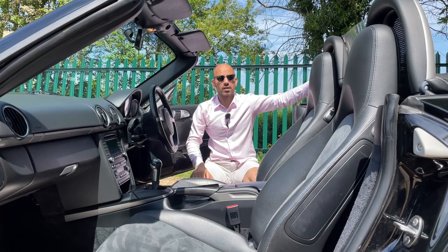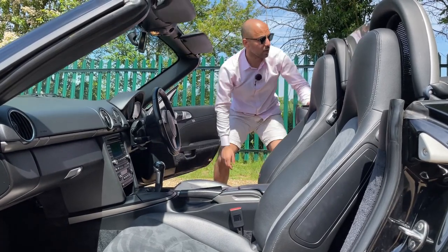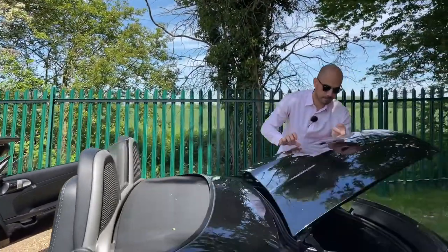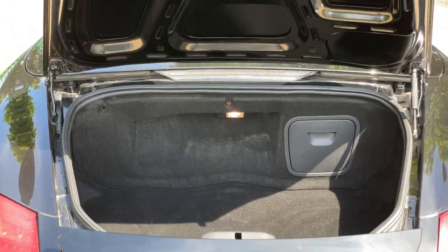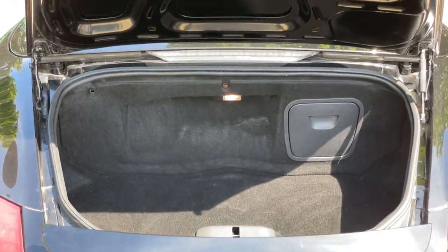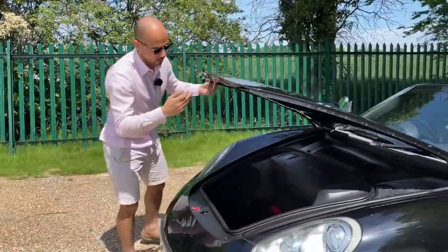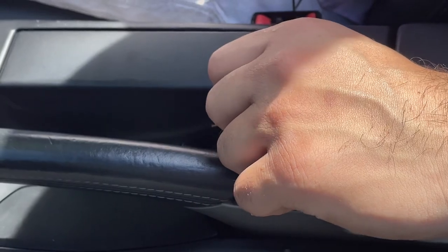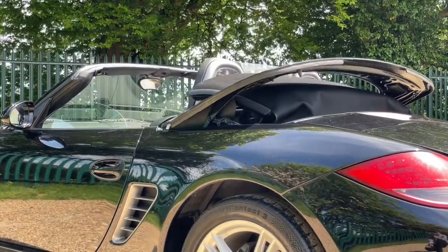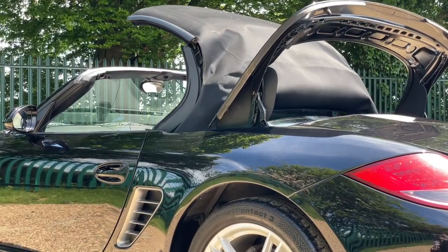You have boot space at the back as well as at the front — you can comfortably fit at least two medium-sized suitcases, or two to three gym bags. And then there's the soft top roof: just push it up and it closes extremely fast and is also very well insulated.